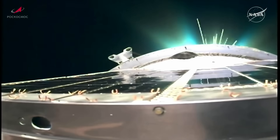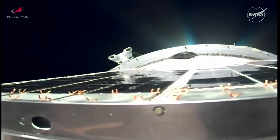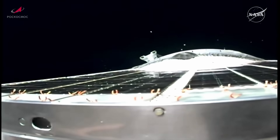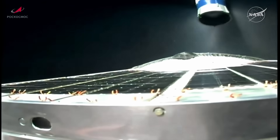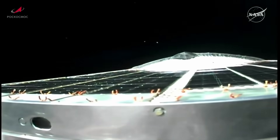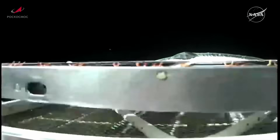The third stage engine beginning to tail off now as we stand by for third stage shutdown and spacecraft separation. Third stage shutdown confirmed and spacecraft separation. The command should be issued momentarily for the initiation of the deployment of the solar arrays and navigational antennas on the Progress. And there they go.